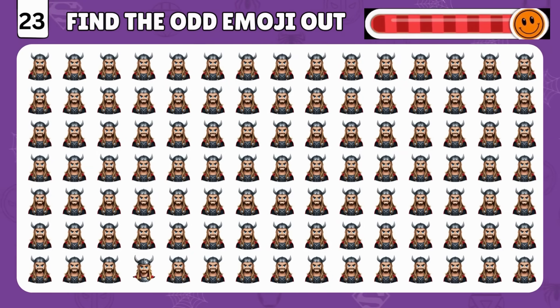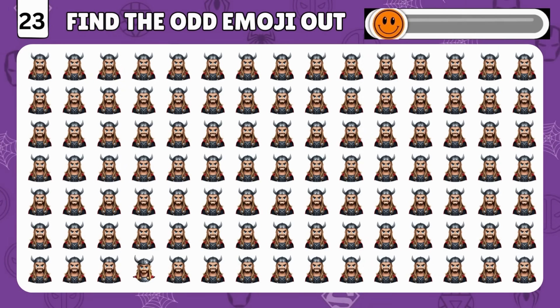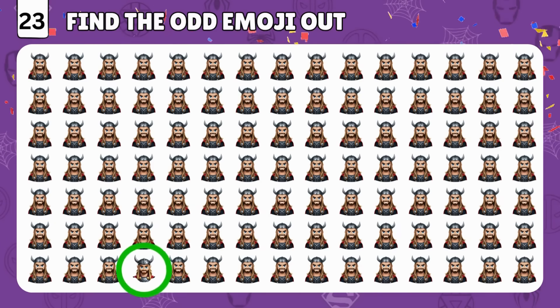All right, here's the tough one! Can you find the odd emoji? Well done! It's right here!